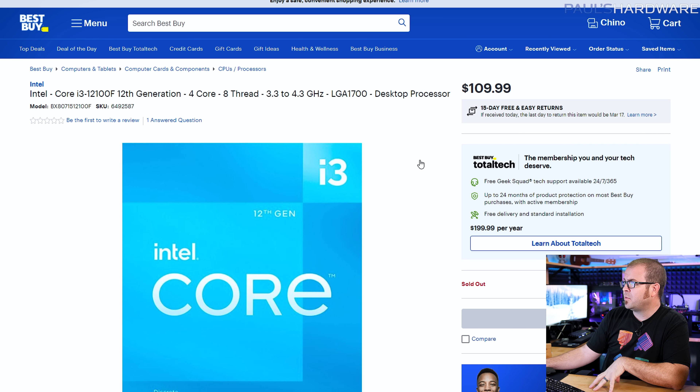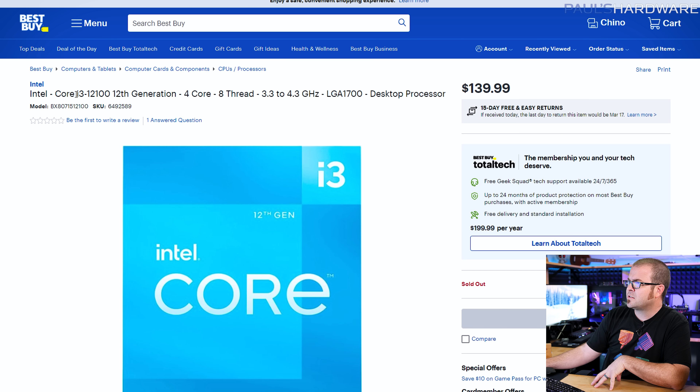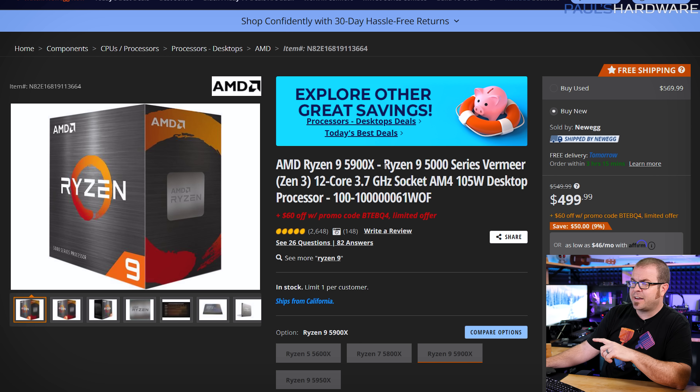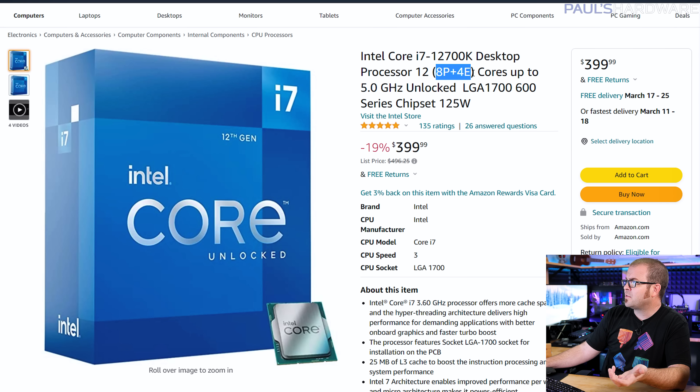For budget CPU options, the i3-12100 and 12100F are great quad-core choices at $110, but currently only sold by Best Buy and have been out of stock for a while. The 12100 non-F at ~$140 includes integrated graphics, useful if you don't have a discrete GPU yet. On the AMD side, the 5900X has been discounted to $450, or $440 on Newegg with a $60 off instant promo code at checkout. That makes the 5900X — a 12-core, 24-thread processor — a compelling alternative to the 12700K, which has 8 P-cores and 4 E-cores for 20 threads and is currently $400.